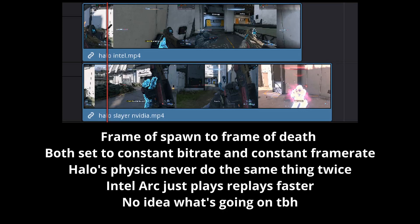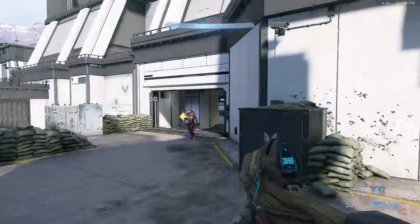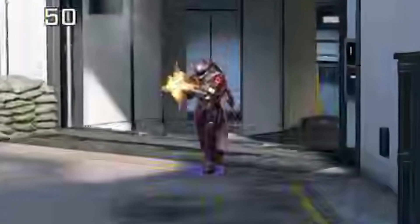This resulted in me discovering that synchronising Halo replays is next to impossible. Both were set to 1080p60 but one always ended up faster than the other for some reason. To alleviate this, I'll focus on one kill specifically. This poor soul shot at my sister, so he had to go.